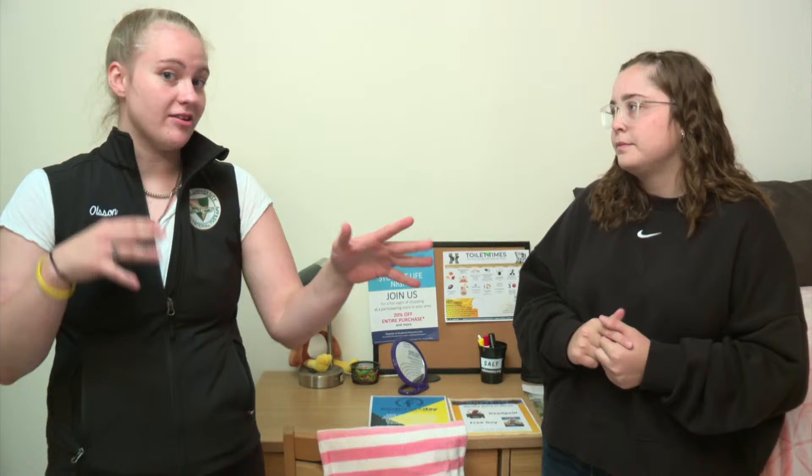In the townhouses it's four people per unit, you get your own room, and it's basically half the furniture you've seen in this room — no microchill because you have a full kitchen with an actual big fridge and a stove. They have the nicest washer and dryer, two bathrooms, a full living room, and a dining area as well.